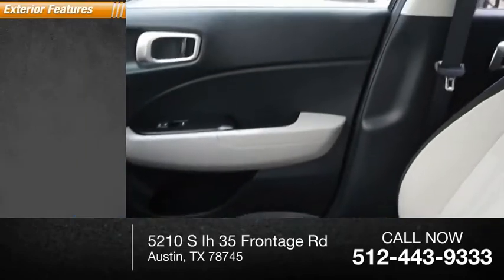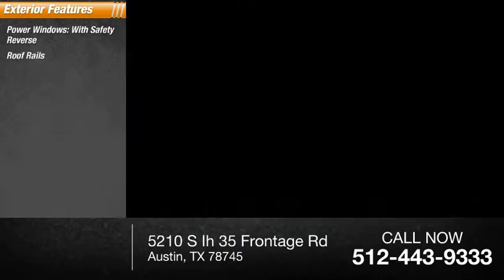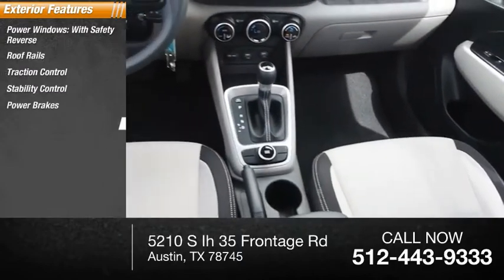Here are some of this vehicle's great options: power windows with safety reverse, roof rails, traction control, stability control, power brakes, braking assist.